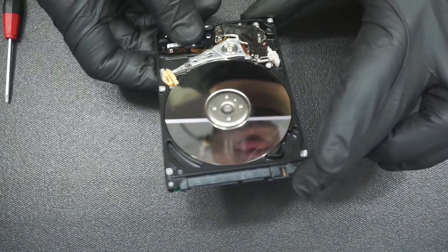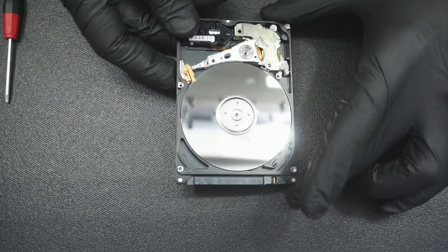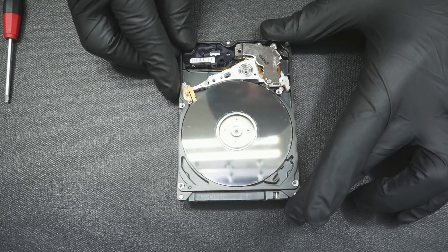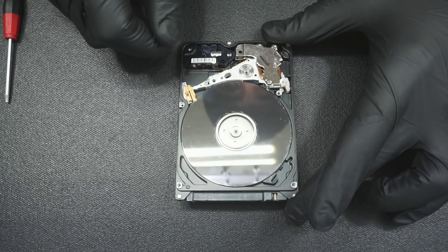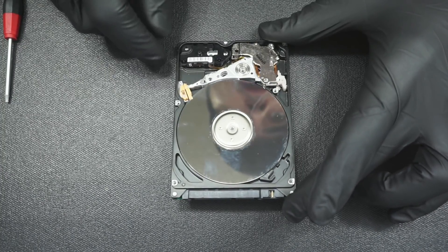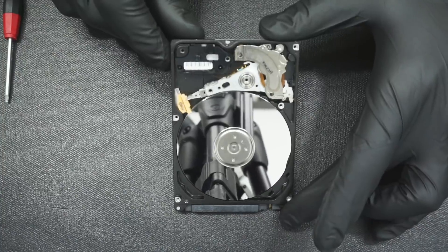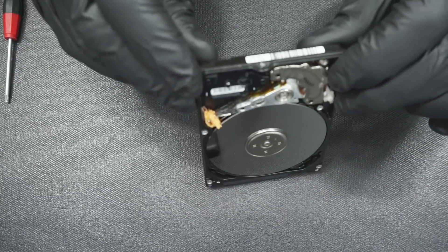Right off the bat, you can tell that this thing has just been — there are fingerprints all over there. There are scratches around the platter. There's debris on the platter. And the heads here are all tangled up.